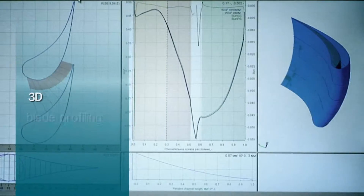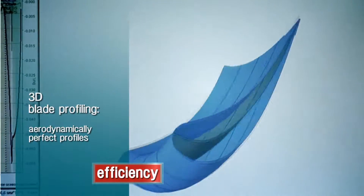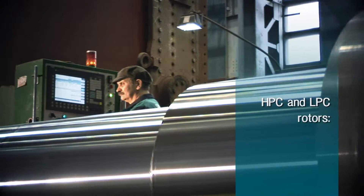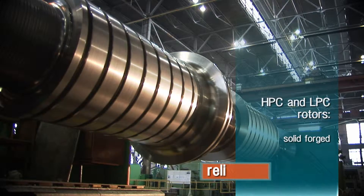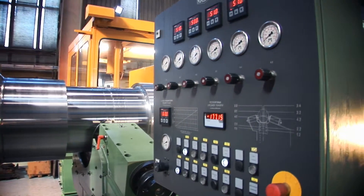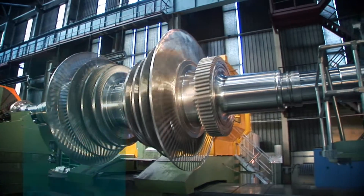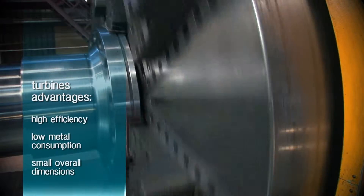Using 3D blade profiling in the design, the aerodynamically perfect profiles have minimum energy loss in passing through the turbine steam path. Rather than built up, we use solid forged high and low pressure rotors. This increases the turbine operation reliability and decreases additional inspection costs. These and other engineering and process solutions guarantee the high efficiency of the turbines, low metal consumption and small overall dimensions.